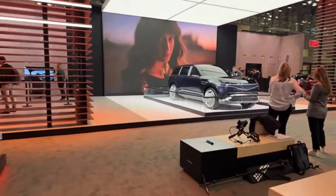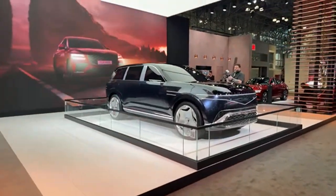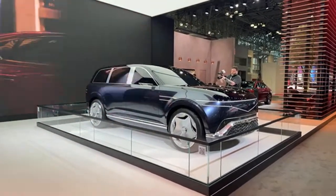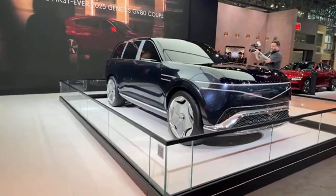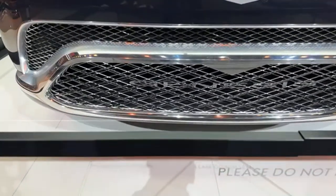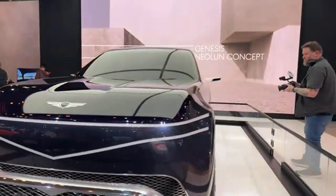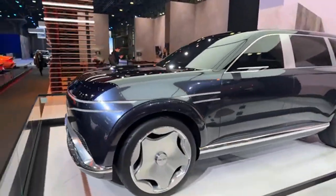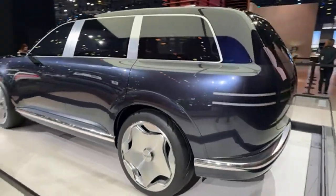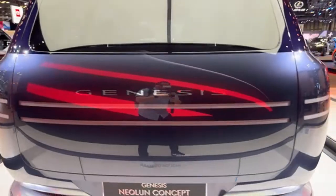Continuing on to Genesis, look at this — this is something else from Genesis. This is essentially going to be like the GV90, and we had a look at it yesterday with the doors open. You can see the Genesis crest in the grille with so much detail. On the back, they literally machined the lights into the sheet metal to create this type of clean lighting display. This is called the Neon concept.